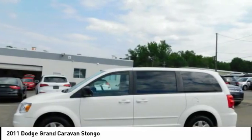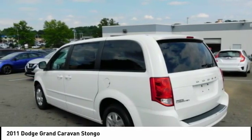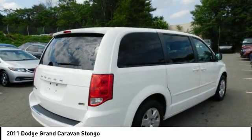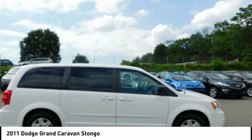The Dodge Grand Caravan received the government's highest front and side crash rating of 5 stars. Its vast interior is widely praised, with an innovative seating arrangement, versatile cargo storage, and enough entertainment features to keep the kids entertained on road trips.